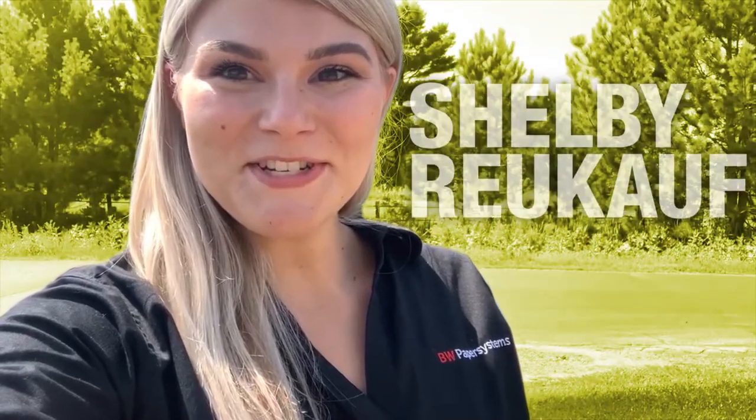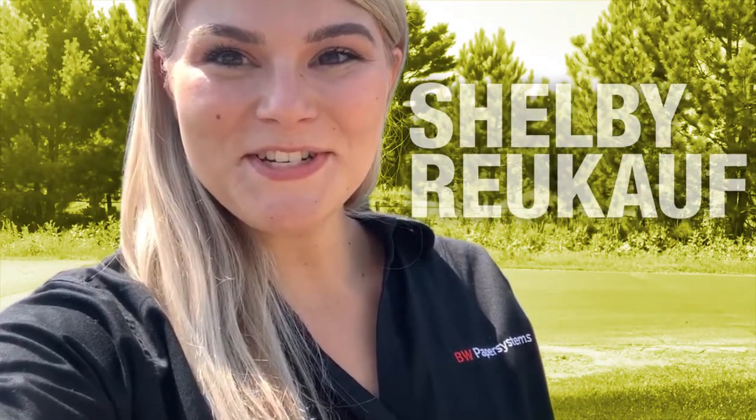Hi, my name is Shelby and I'm going to show you what a day in the life of a BW Paper Systems employee looks like.